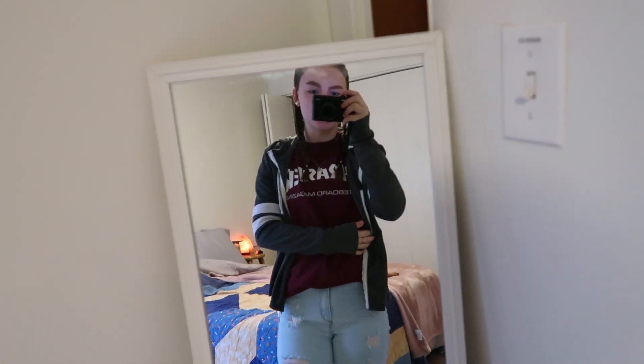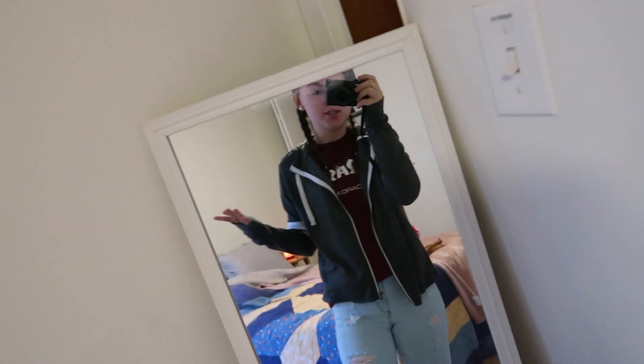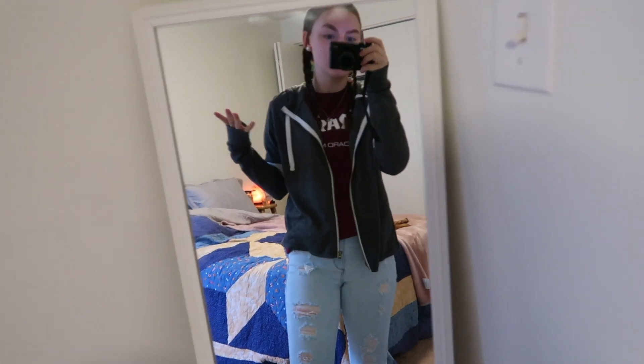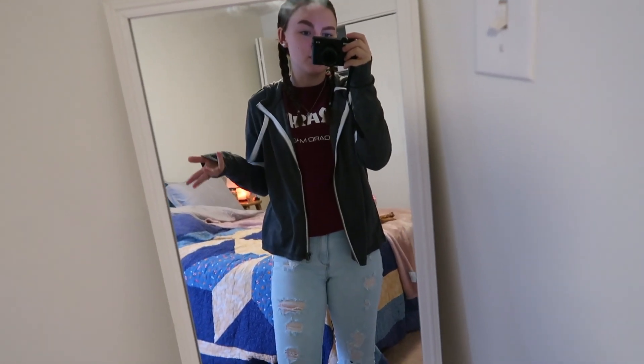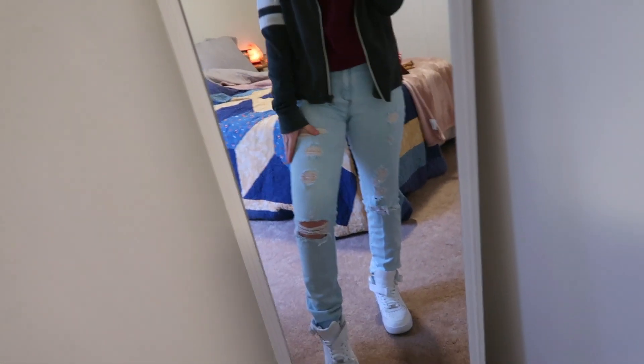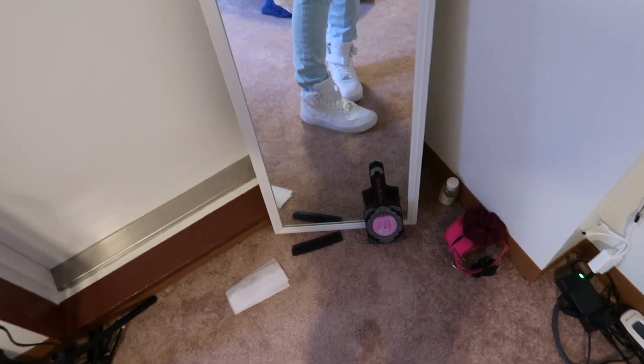I'm going to quickly show you guys my outfit. Oh my god, my eyebrows look so bad. Okay, so first I have this maroon Thrasher shirt from Sumi's. This jacket is from Aeropostale — I wish I had a thicker one because it is cold outside, but all my thicker materials are hoodies. These jeans are from Garage, of course — I absolutely love Garage. And then I'm wearing my Nike Air Force Ones in the mid style. I kind of wish I got the lows, but these are cute. I'm just wearing my everyday jewelry.